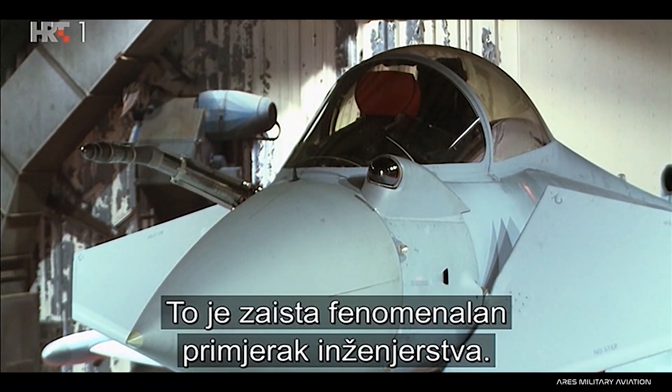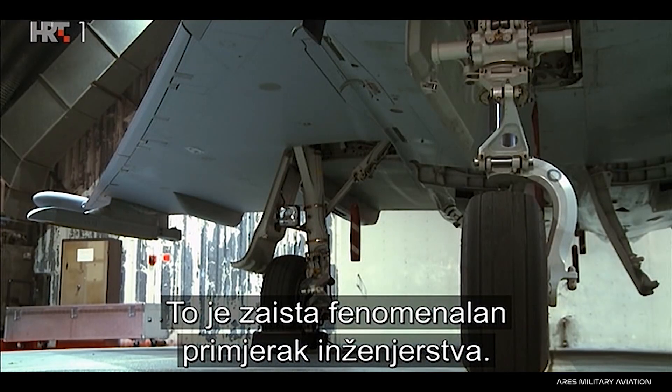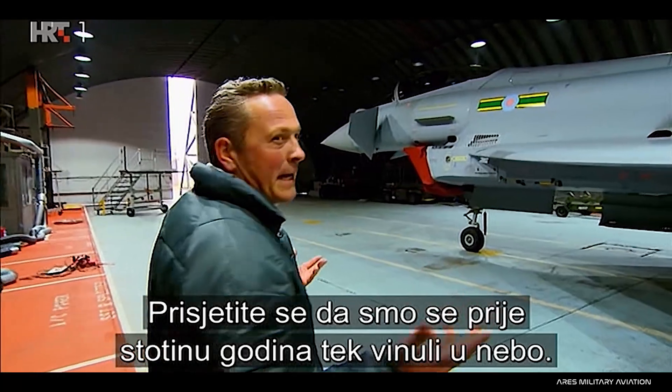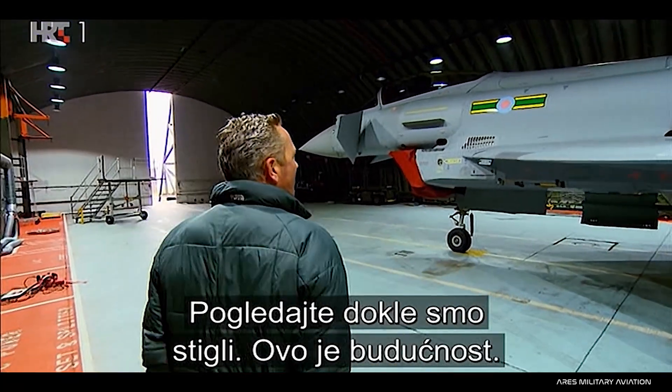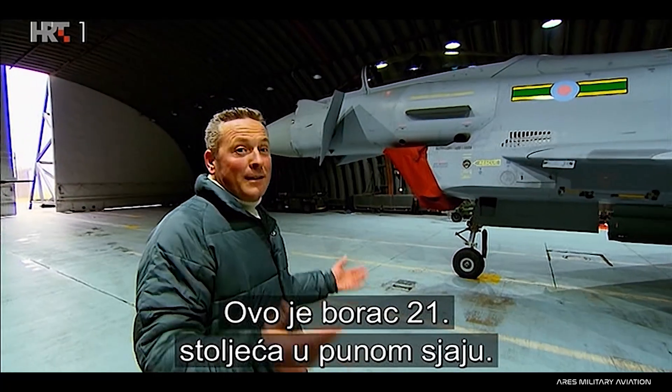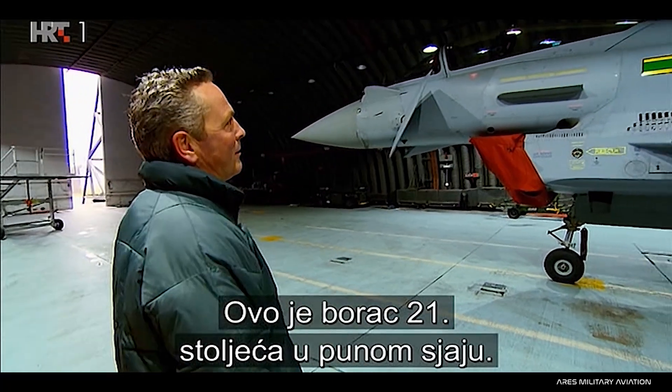It really is a phenomenal piece of engineering. When you consider that 100 years ago we were just about getting into the air, look where we've come. This is the future — this is the 21st century fighter in all its glory.